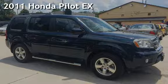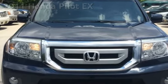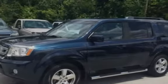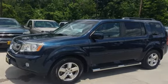Presenting a pre-owned 2011 Honda Pilot EX. This four-door SUV has a six-cylinder, 3.5-liter V6 engine, with four-wheel drive and an automatic transmission.